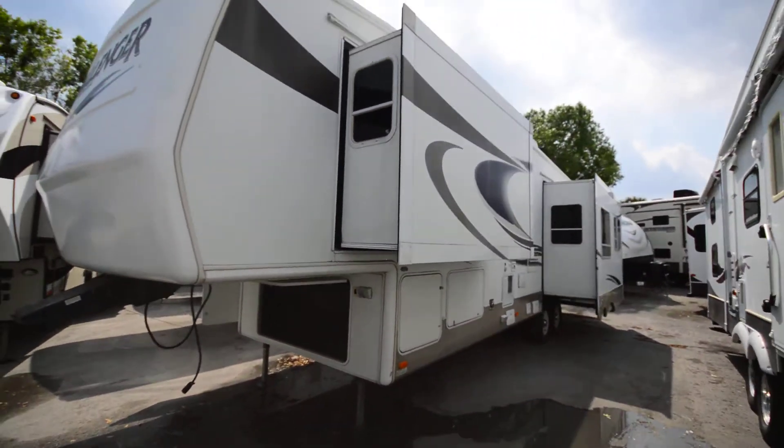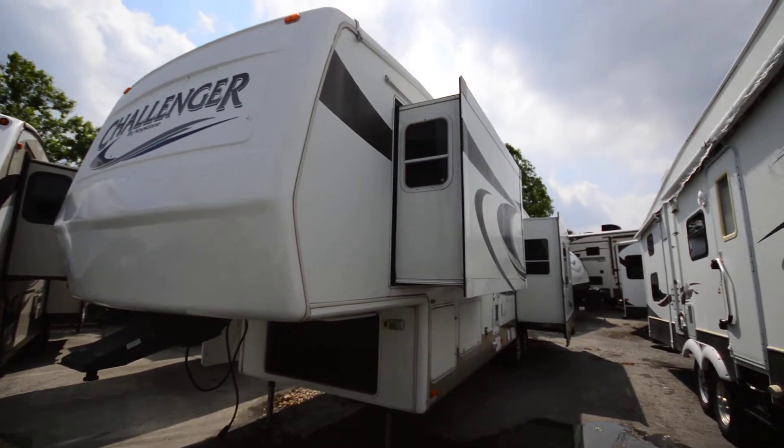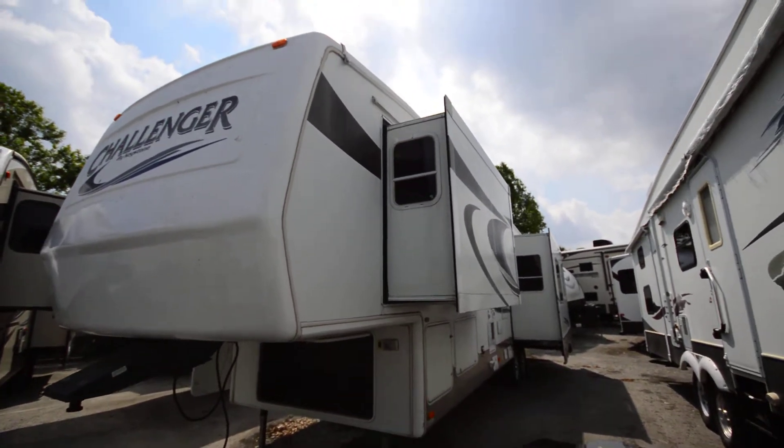So if you have any questions about this RV or would like to see it in person, be sure to give us a call at the number here on this page. I'd be more than glad to answer any questions for you. Thanks so much and have a great day.